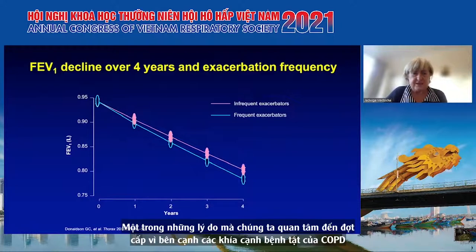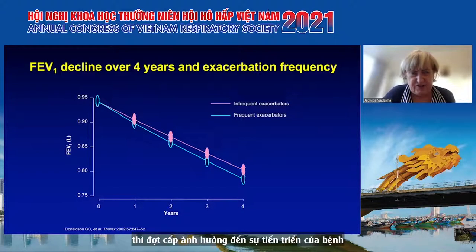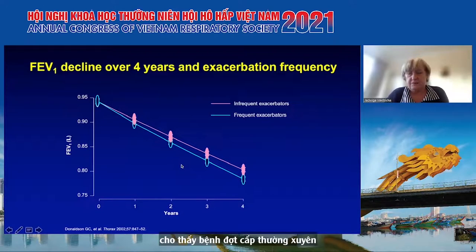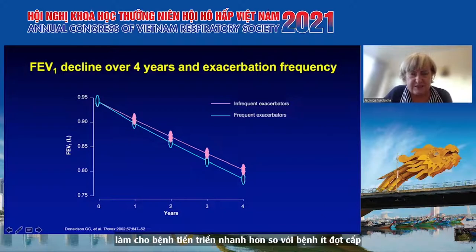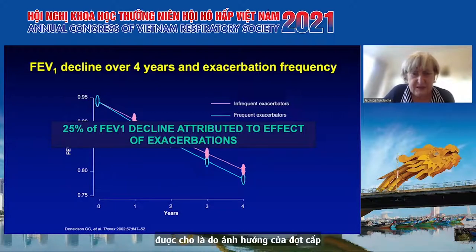One of the reasons we're interested in exacerbations, apart from all the morbidity, is that they affect disease progression. This slide from our work shows that frequent exacerbators in blue have a faster disease progression than infrequent exacerbators. When we did the analysis, we computed that 25% of lung function decline was attributed to the effect of exacerbations.